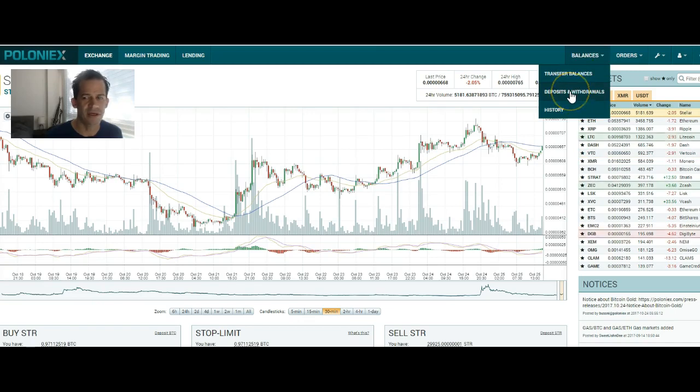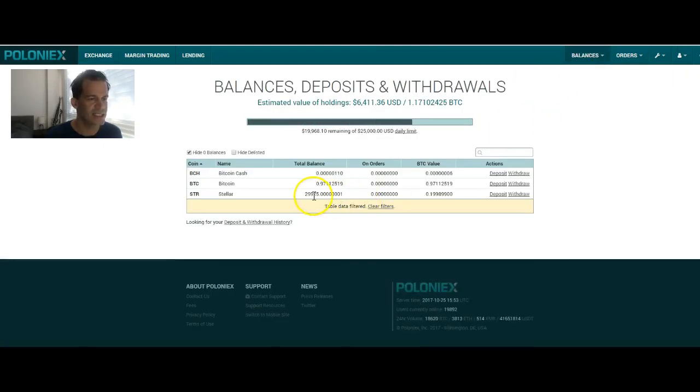So now we have our Stellar — I had bought some earlier as well. We go up here to Deposits and Withdrawals, and you can see I have 29,000 Stellar.